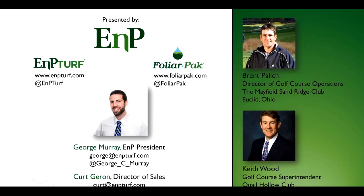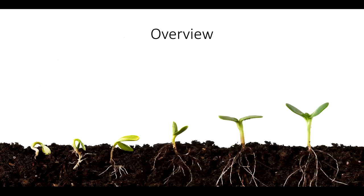So George, I want to give you a chance to really tell the story about how superintendents can do a better job of leveraging amino acid-based products in their agronomic programs. Go ahead and get started — tell us what you hope people will learn today, what they should look forward to, and what maybe they can plan on doing with this information when they're done and can move forward with their plan for this fall.